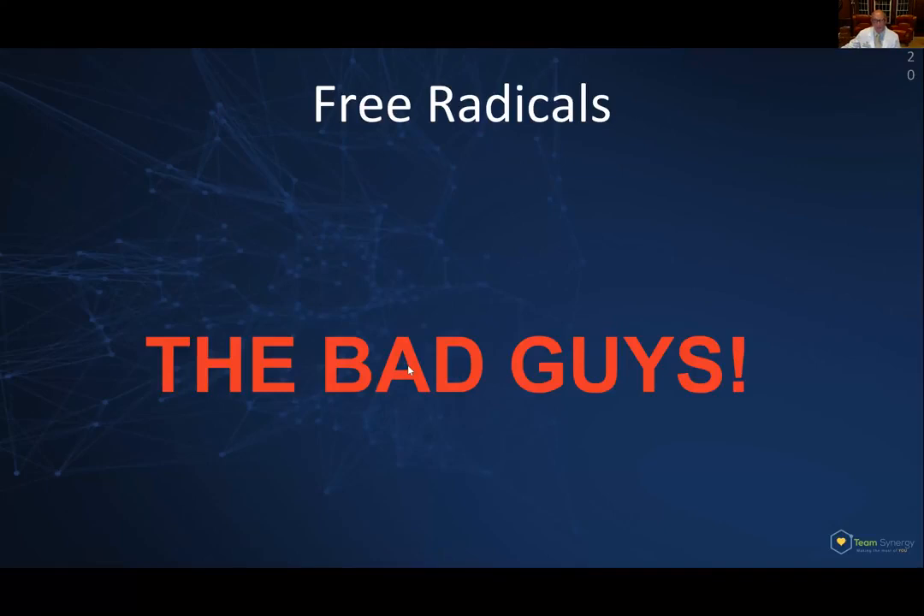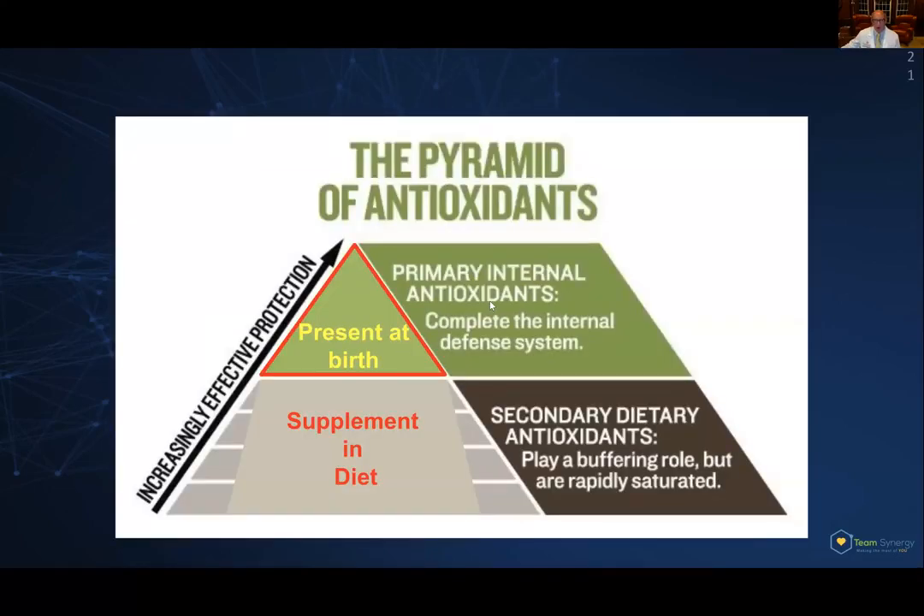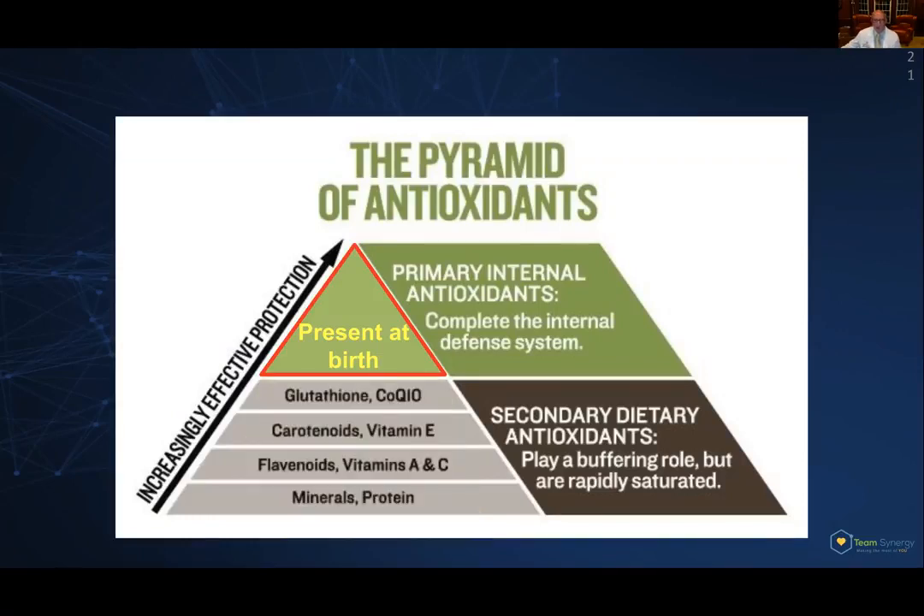How did our body deal with this? We were actually armed at birth with primary internal antioxidants. Those primary internal antioxidants are present in every single one of our cells — whether they're your eye cells, your hair cells, your skin cells. They're in the millions, doing a great job keeping free radical damage at bay. We're told by our physicians to eat more vitamin E, vitamin A, kale, and broccoli — but these are actually secondary dietary antioxidants. They help, but they cannot keep up with the constant onslaught of free radicals produced in the millions by our bodies.